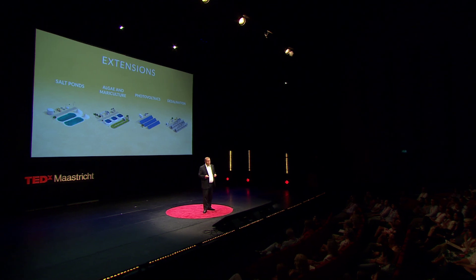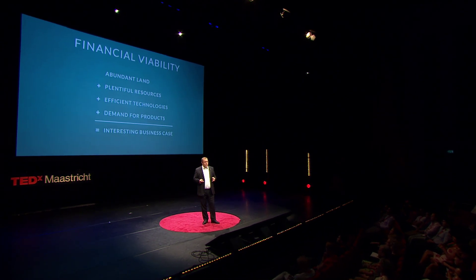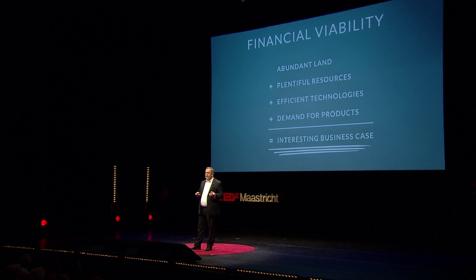Technologies are exciting, but they are not everything. I believe that if a Sahara Forest Project facility should be successful, it needs to be well integrated with local communities. It needs to provide opportunities for jobs, for produce, and for knowledge transfer. Most of the technologies in the Sahara Forest Project are in commercial operation as standalone facilities around the world — that's not a guarantee for success, but it is a very good starting point. The Sahara Forest Project is set up to utilize abundant land and plentiful renewable resources in combination with these technologies, in markets with high demand for products. We have set out to realize a triple bottom line: good for the environment, good for people, and with long-term financial viability.